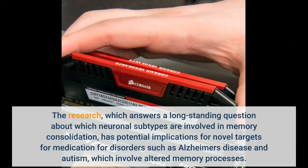The research answers a long-standing question about which neuronal subtypes are involved in memory consolidation, and has potential implications for novel targets for medication for disorders such as Alzheimer's disease and autism, which involve altered memory processes.